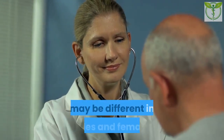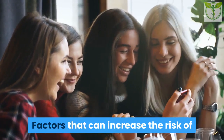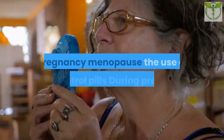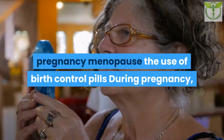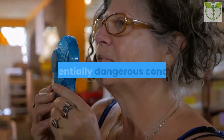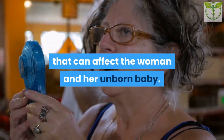Symptoms may also include blurred or double vision, nosebleeds, heart palpitations, and breathlessness. Anybody who experiences these symptoms should see their doctor immediately. Symptoms in women: Hormonal factors mean that the risk of high blood pressure may be different in males and females. Factors that can increase the risk in females include pregnancy, menopause, and the use of birth control pills.